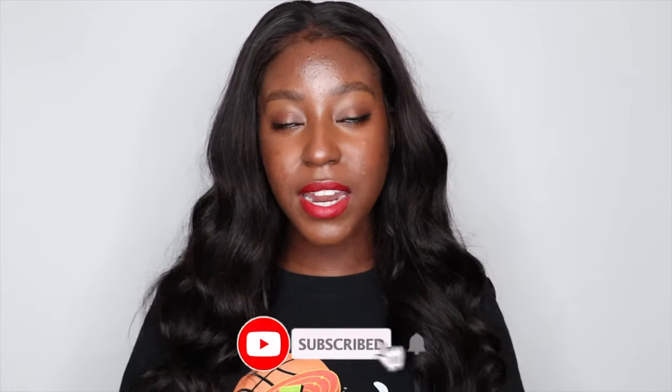If this is your first time seeing my face, my name is Lakeisha, and on this channel I post a lot of skincare, lifestyle, beauty, and hair-related videos. If that sounds like something you're interested in, make sure you are subscribed. Without further ado, let's get started.